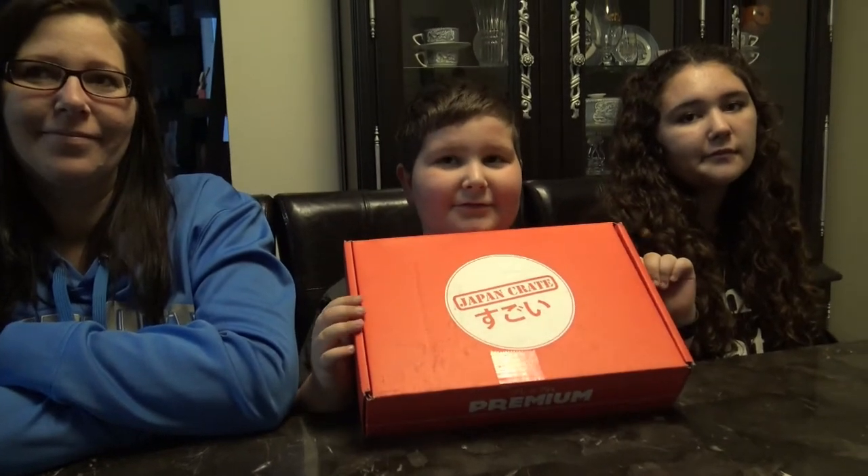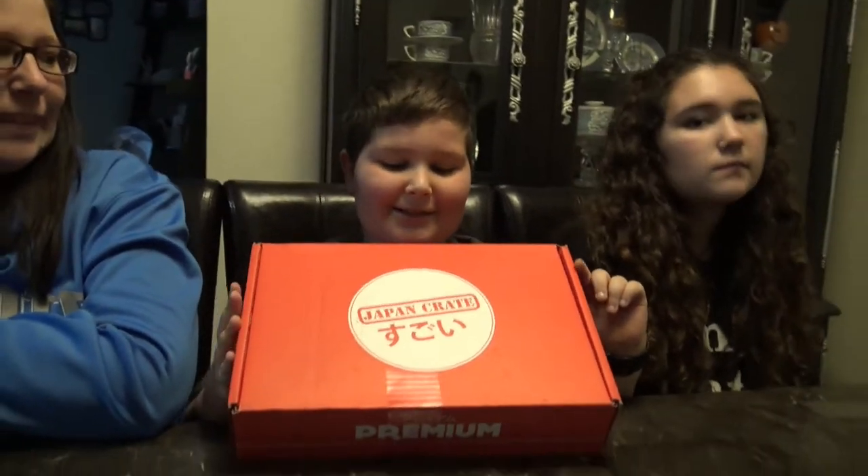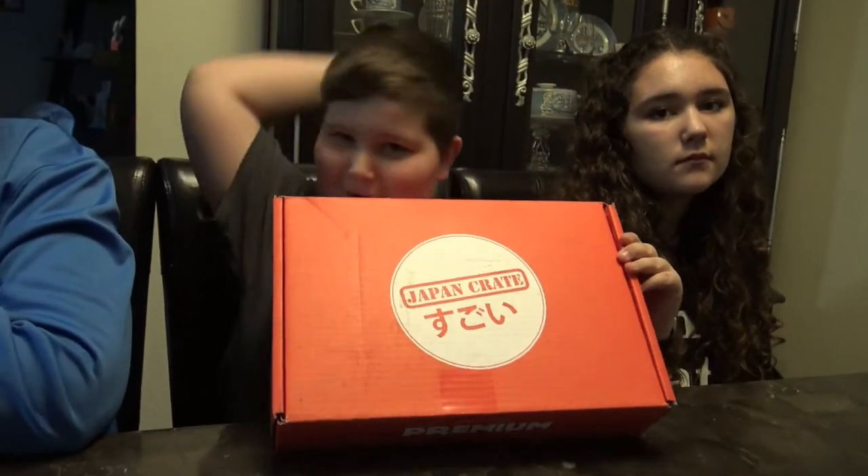Alright guys, we are back. We are going to film this a different style today because our room that we normally work in has some work being done to it. So today we are going to do this in the dining room. We have our March Japan Crate! Let's go ahead and open it up.